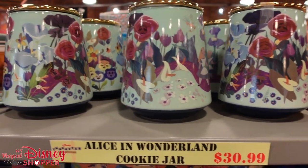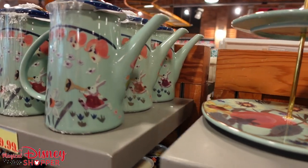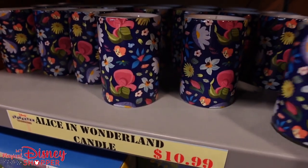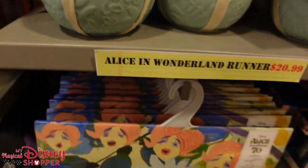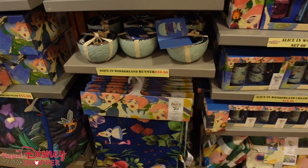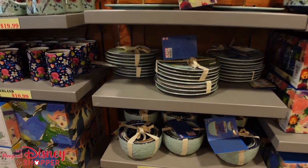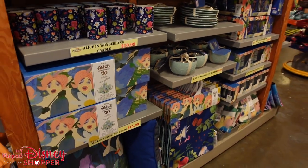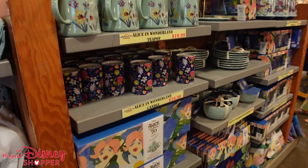The Mary Blair Alice in Wonderland collection is here — pretty much all of it. The teapot is $19.99, was $54. The candle is $10.99, was $20. The tea set is $30, was $75. The bowls are $19, were $34. It's very rare that you see an entire collection show up at the Character Warehouse. We got a lot of comments last time — some people love it, some find it hideous, but the artwork is based on the original interpretation of the book's artwork, which makes it special.